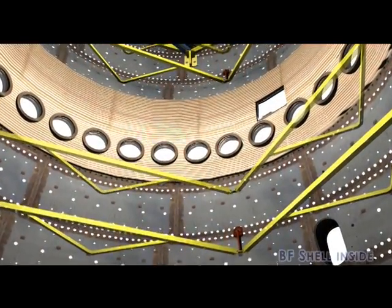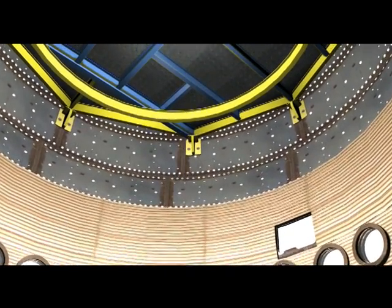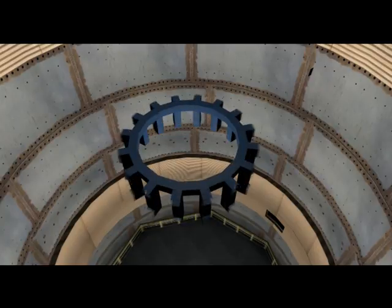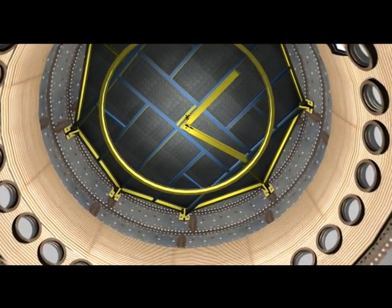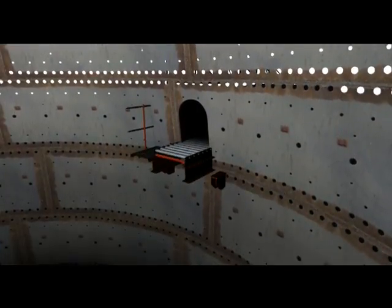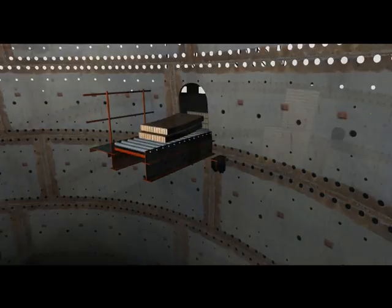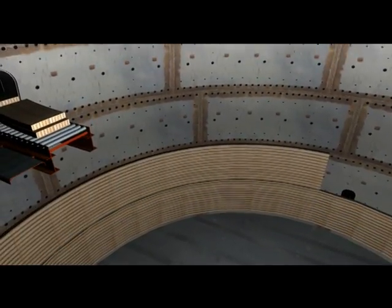Moving to the inside of the BF shell — the sequence of activities for the entry of carbon blocks. An opening is cut on the BF shell at 14.17m. For inside working, a moving platform and bottom-fixed platform with rotary arms are installed. Installation and fixing of a roller table at the CH4 side. The roller table is used for carrying the heavy carbon blocks and copper staves. Erection of staves in the hearth and bosh area.